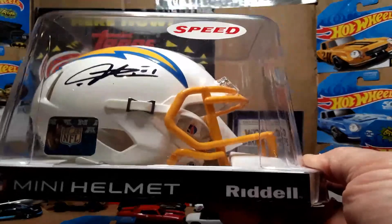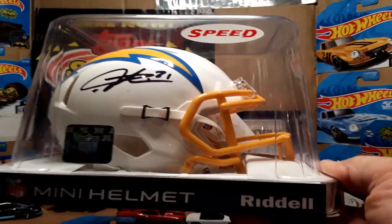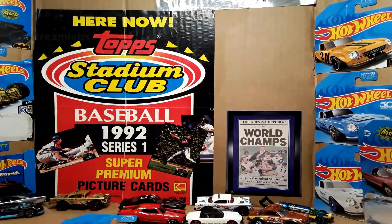I'm going to try to get enough money from selling the Tomlinson helmet to buy a Luis Gonzalez autographed baseball bat with the inscription '2001 World Series game-winning hit.' The Diamondbacks are my team and I do have a 2001 World Series commemorative baseball with that inscription already, but I do not have a baseball bat from Luis Gonzalez. I've always wanted to put one of those in my collection.